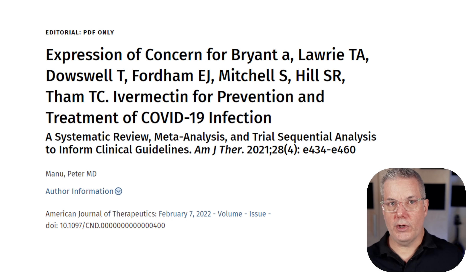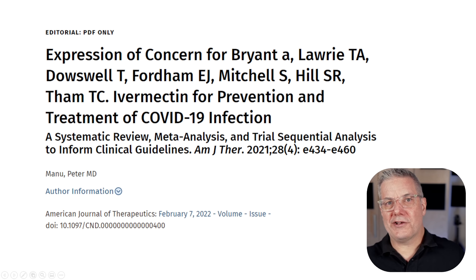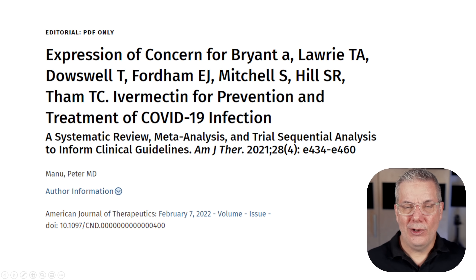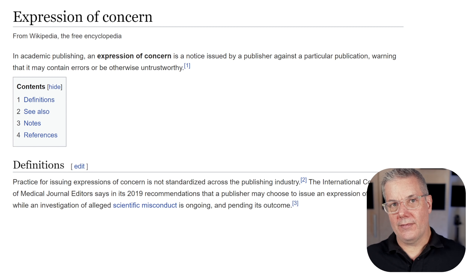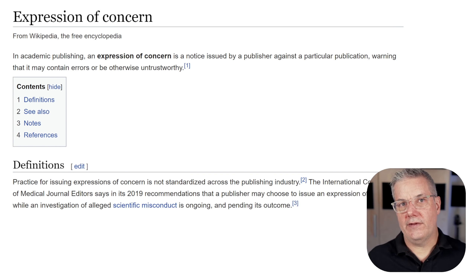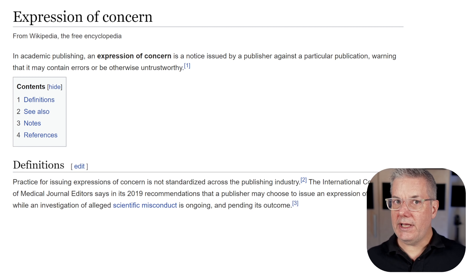Scientists with expertise in meta-analysis have long recognized its flaws, and just last week the editor-in-chief of the American Journal of Therapeutics issued what's called an expression of concern for this article. An expression of concern is something issued on occasion in scholarly publishing. It's a notice issued by a publisher or editor against a particular article — a warning to readers that the article might be erroneous, wrong, untrustworthy, or that there may even be some misconduct.